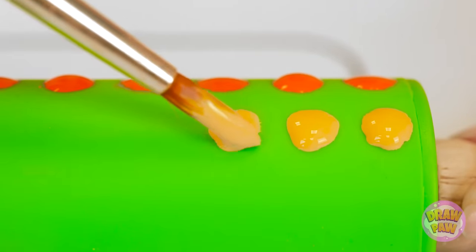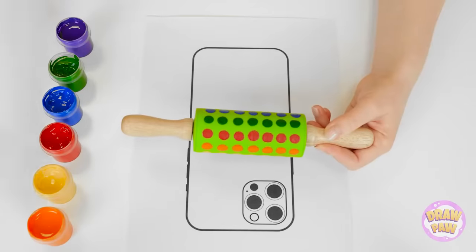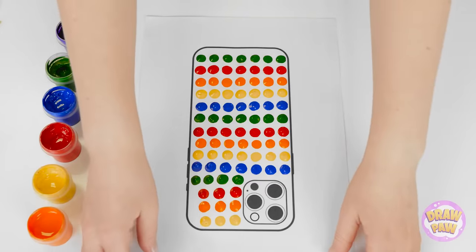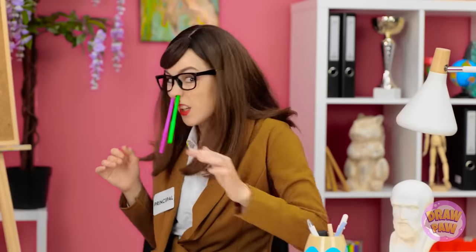And then onto the next colors. This blue is so bright! I absolutely love it! Blue might be my favorite color! Dots are made and now I'm ready to roll! Look at that! It totally worked amazingly well! Hey! Miss Principal! I'm done with my art! The artwork! Let me see!